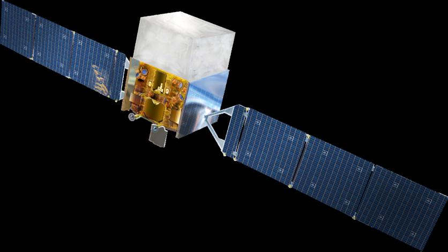The Fermi Gamma-Ray Space Telescope, formerly called the Gamma-Ray Large Area Space Telescope, is a space observatory being used to perform gamma-ray astronomy observations from low Earth orbit. Its main instrument is the Large Area Telescope, with which astronomers mostly intend to perform an all-sky survey studying astrophysical and cosmological phenomena such as active galactic nuclei, pulsars, other high-energy sources, and dark matter.